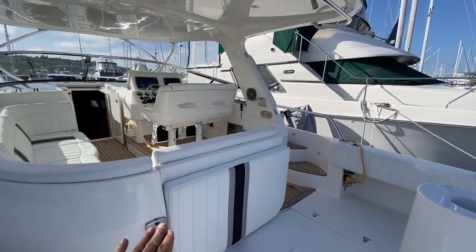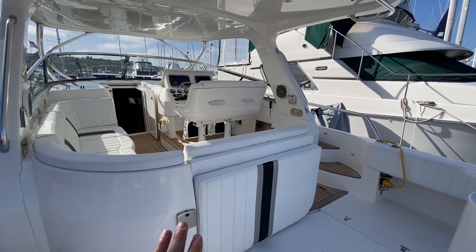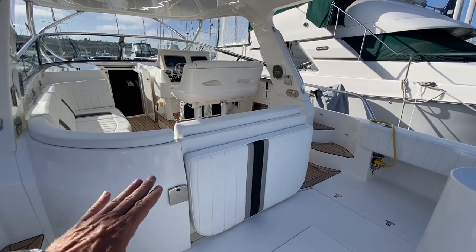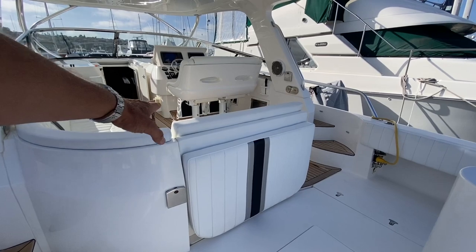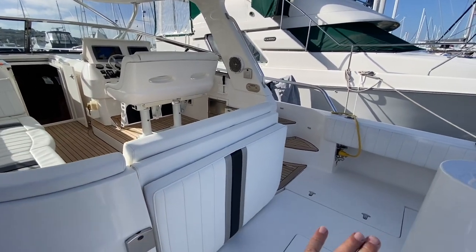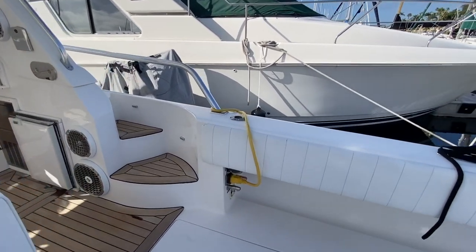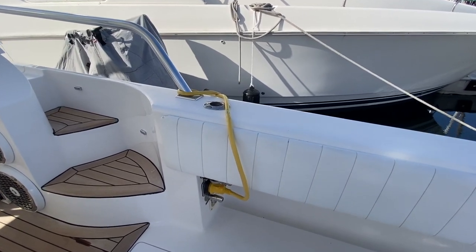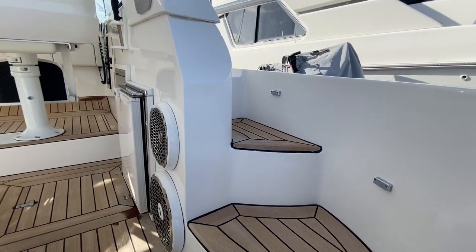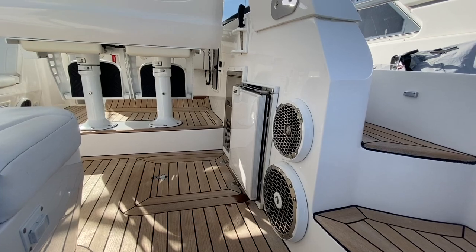We have a flip-out lounge — you push a button and this lounge comes out. Currently the actuators are not working; it was that way when we purchased it, mainly because the last owner never used it, so we're going to get those fixed. This whole backrest area comes down and this area comes up, making a beautiful layout area. Here are our shore power connections and fresh and raw water hookups. The teak decks are a half-inch thick and were custom installed by the last owner — they're absolutely beautiful. And again, more speakers.